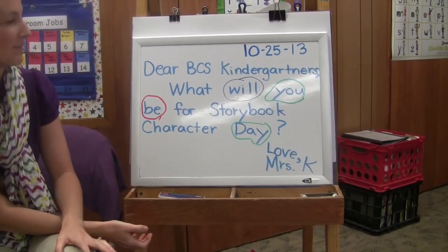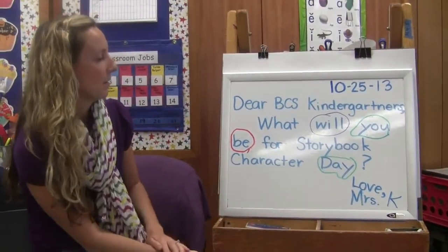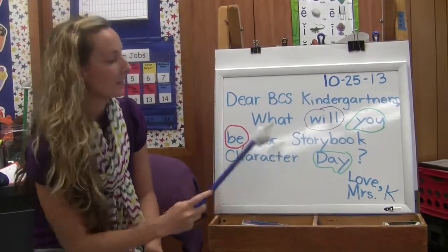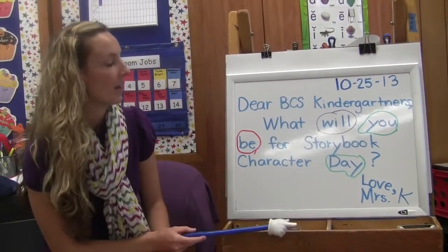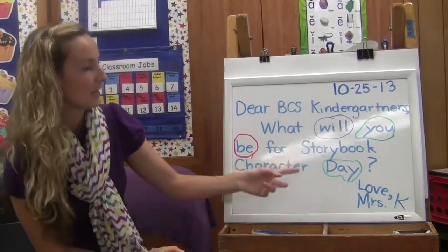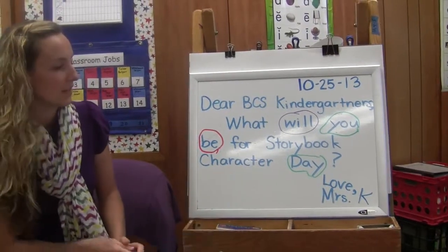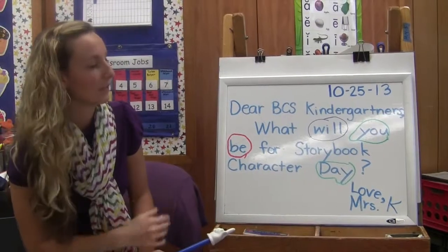This is our morning message from this morning. Every day I write a morning message to the kids, and this is one of the ways we practice reading. I point to it with my pointer, and sometimes later in the year the kids get to point to the morning message themselves. We read it slowly the first time, then we read it again, and then we talk about the meaning. I'll have them come up and circle certain sight words — for example, come up and circle 'will,' then someone else circles 'be,' then 'you,' or 'day.' It's another way to help them identify words they're reading and connect them with their rainbow words.